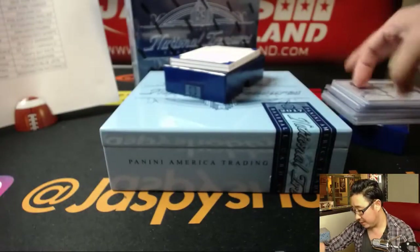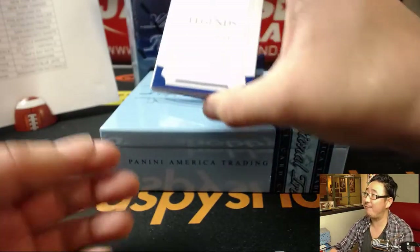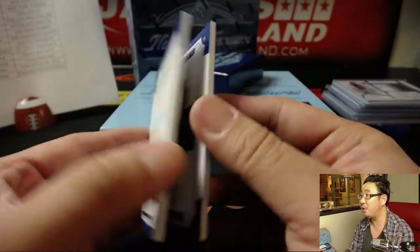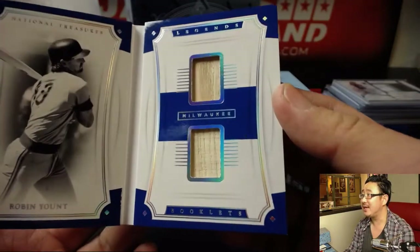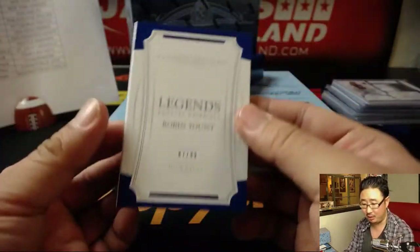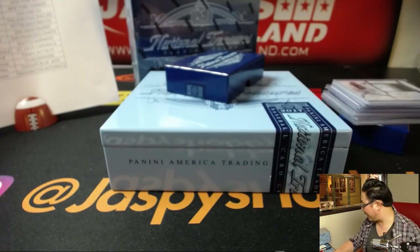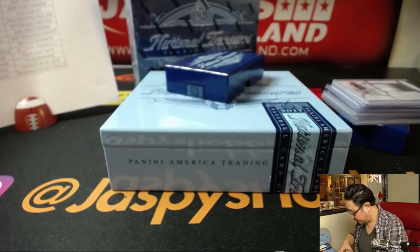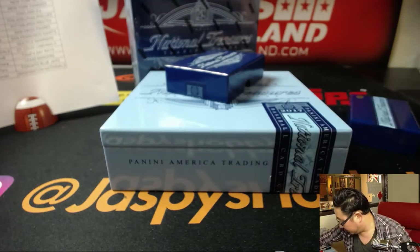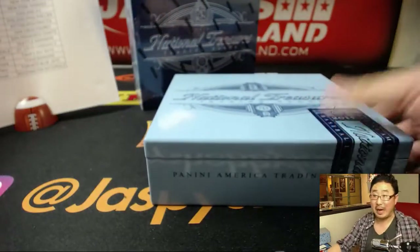Nice box thus far. Your book — 87 out of 99 — for the Brew Crew: Robin Yount, Legends Booklet Materials. Nice. Couple pieces of his bat, game user material here as well. Bill Anton with the Milwaukee Brewers. And that was just the first box.